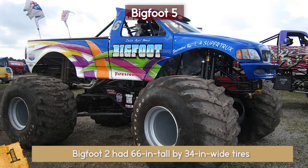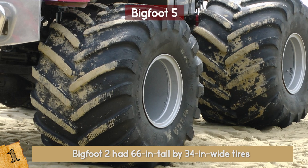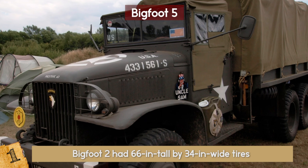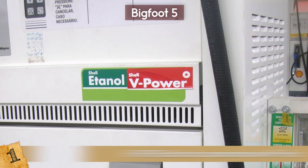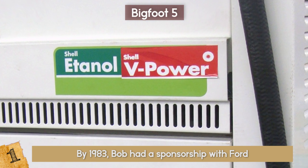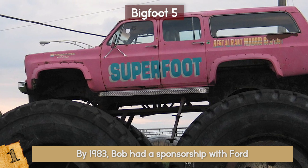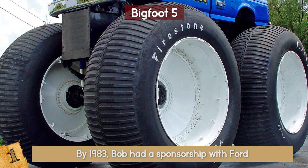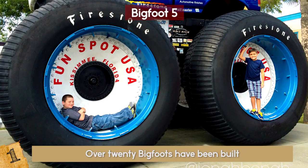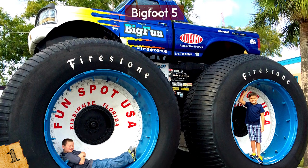Bigfoot 2 had 66-inch tall by 34-inch wide tires recycled from a fertilizer spreader. Its axle once belonged to a military truck, and its 640-cubic-inch engine ran on alcohol. By 1983, Bob had a sponsorship with Ford, and from there he started building an entire line of Bigfoots. In 1986, the biggest one to date was built. The Bigfoot 5 stands at 15 feet 6 inches tall and weighs 38,000 pounds with 10-foot tires. Over 20 Bigfoots have been built, but No. 5 has thus far been the biggest, baddest, and craziest of them all.